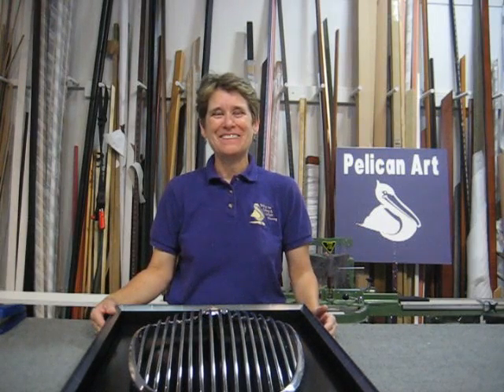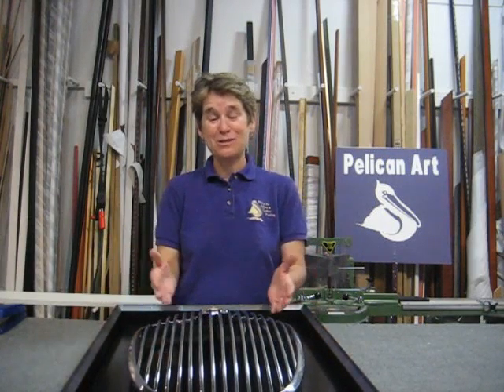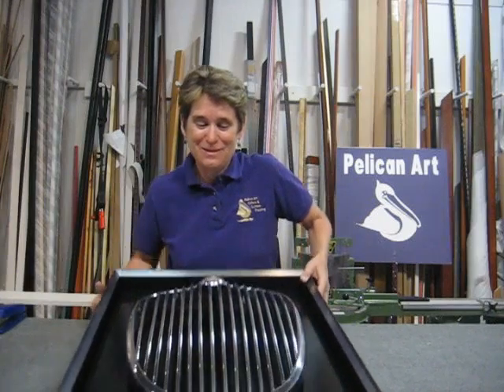Hi, I'm Linda Postenreader with the Pelican Art Gallery in Petaluma, and I have another special project that we just got done with. It's the grill from a Jaguar car. Let me lift it up here and let you see it.